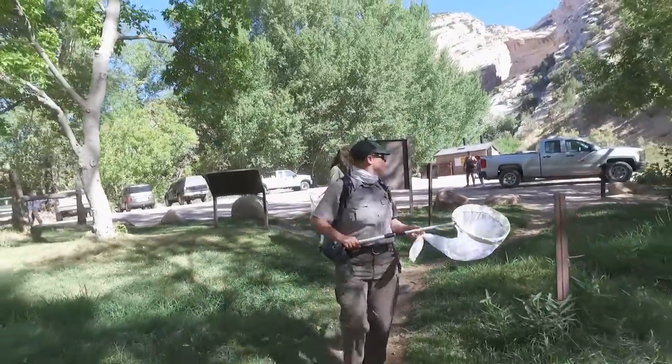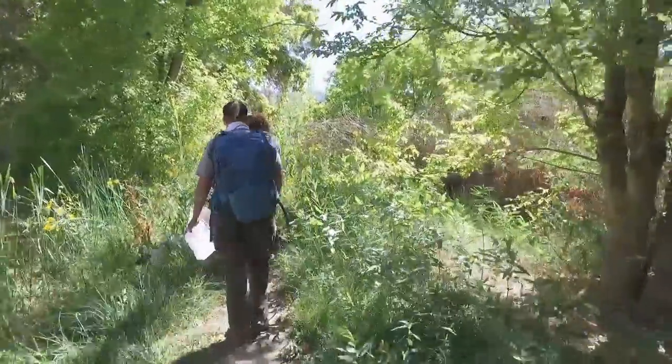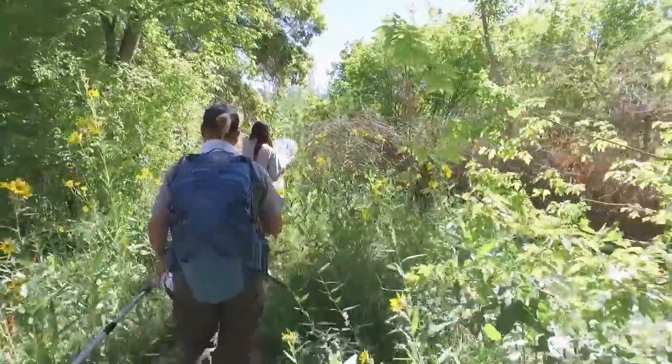To get a fuller picture of the health and activity of butterflies in the Uinta Basin, the monitoring is scattered across jurisdictions. After all, butterflies don't care about lines on a map.